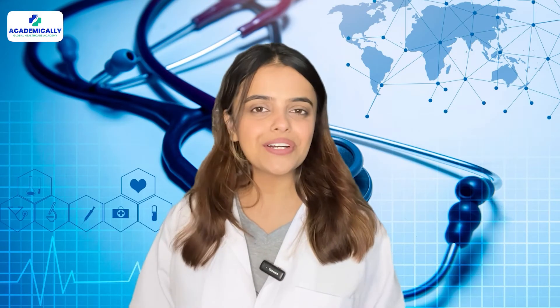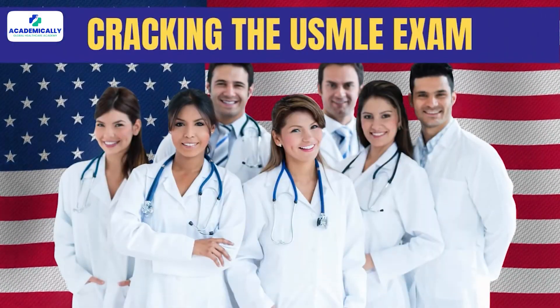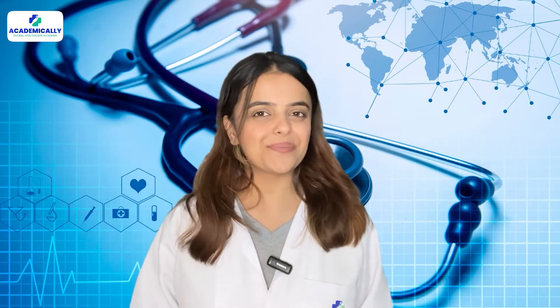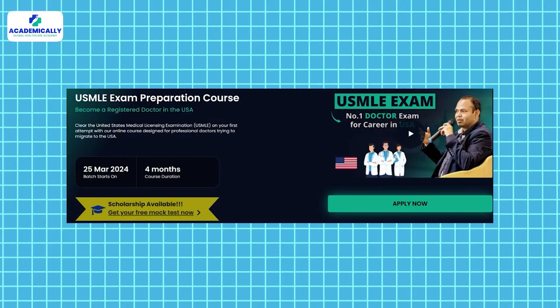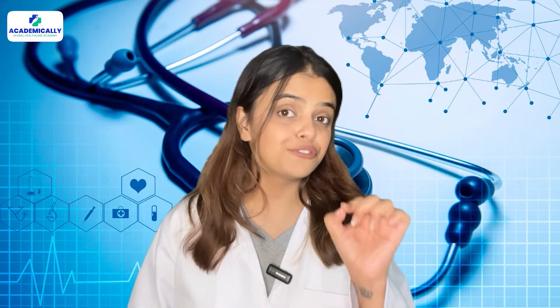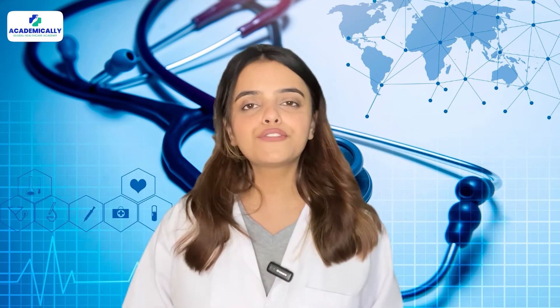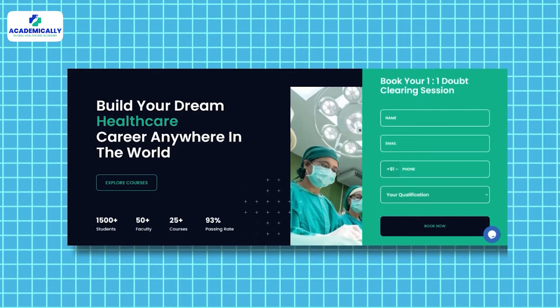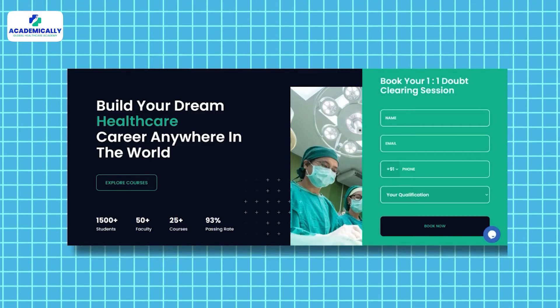You can start your journey to the US as a doctor by cracking the USMLE exam. If you wish to give it a try, Academically will be more than happy to help you. With our comprehensive USMLE exam preparation course, you can clear USMLE Step 1 on your first attempt. By filling out the form given in the description below, you can get a free one-on-one counselling session with our experts today.